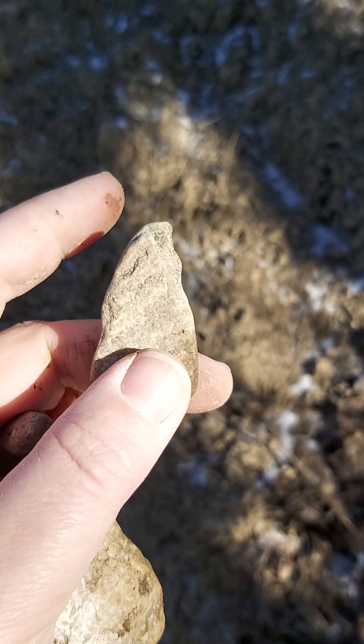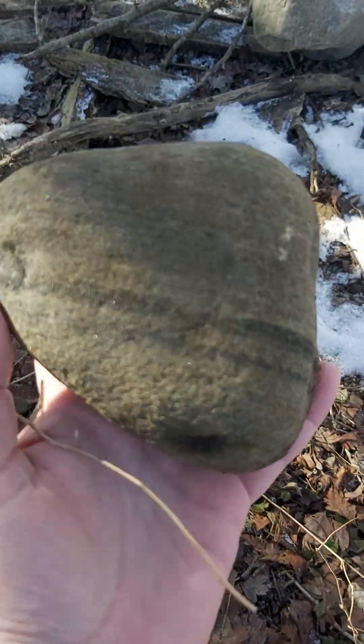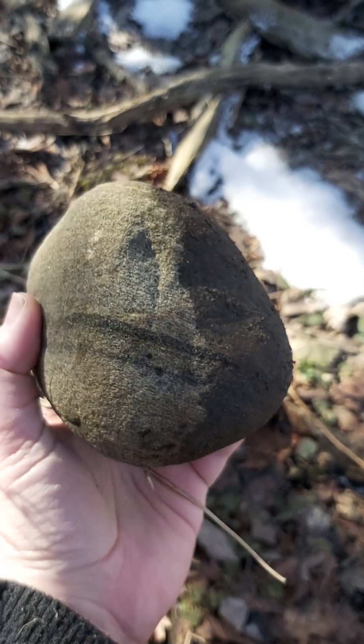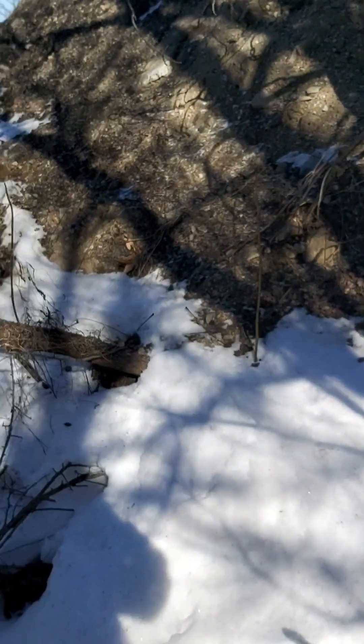This little wedge — I thought it was an arrowhead, it could be a little drill or something. It has those layers. It could be a hammer stone because of those impact spots on the bottom. It feels really old. And then I just looked right over there and saw that chunk of chert.